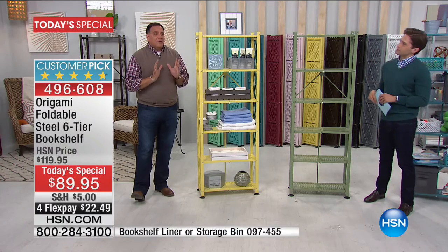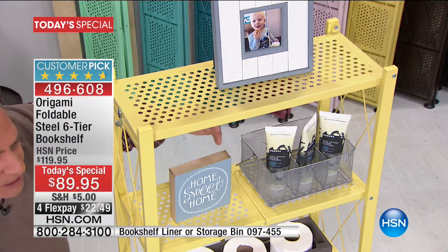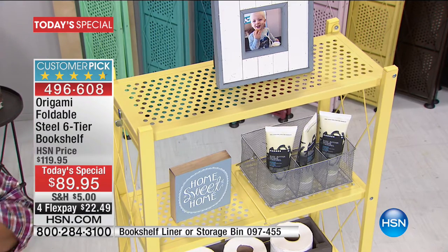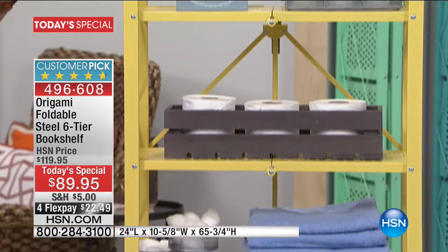For a lot of folks, the biggest issue with storage is space — not just that you don't have space to put things, but you don't even have space to put a shelf. With this particular piece of Origami, because of the smaller footprint, it's about 22 to 23 inches across from side to side, and a little over 11 inches deep. But bear in mind there are six shelves — when you multiply 22 inches times six, you're getting close to 12 feet of linear storage from this.